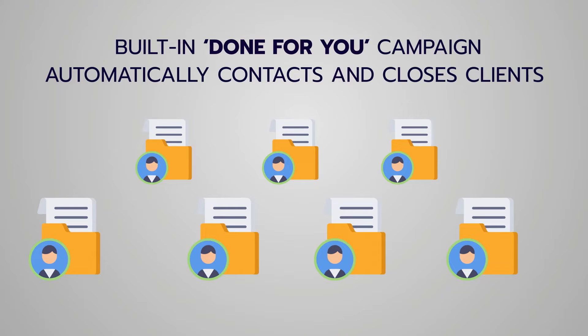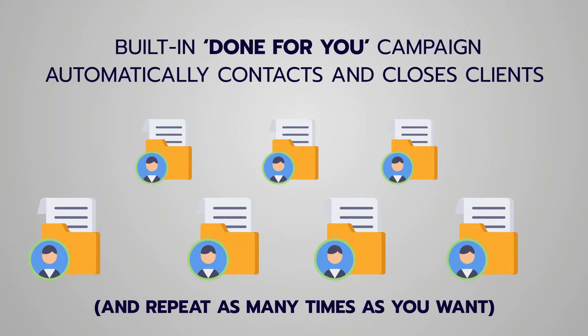Step three: built-in done-for-you campaigns automatically contact and close clients that pay $500 or more, and you can repeat this as many times as you want.